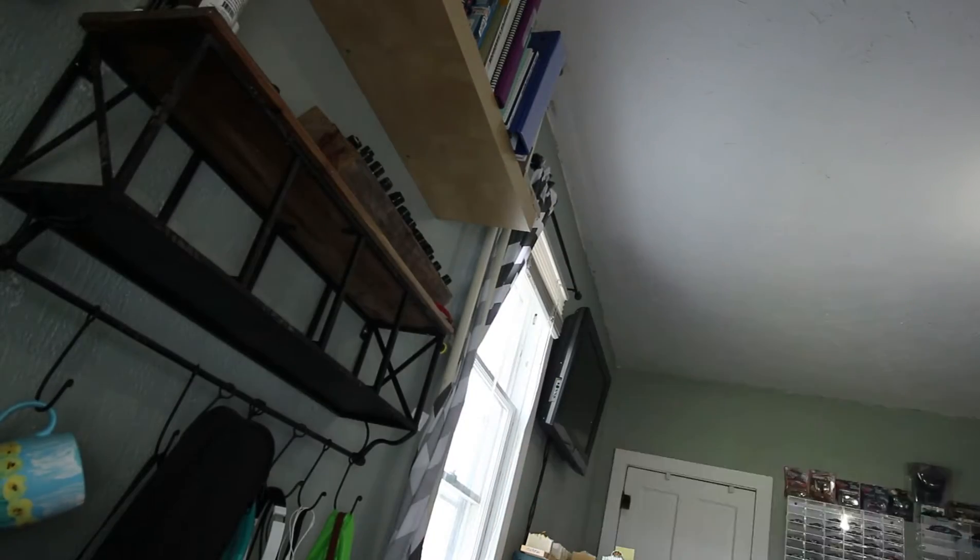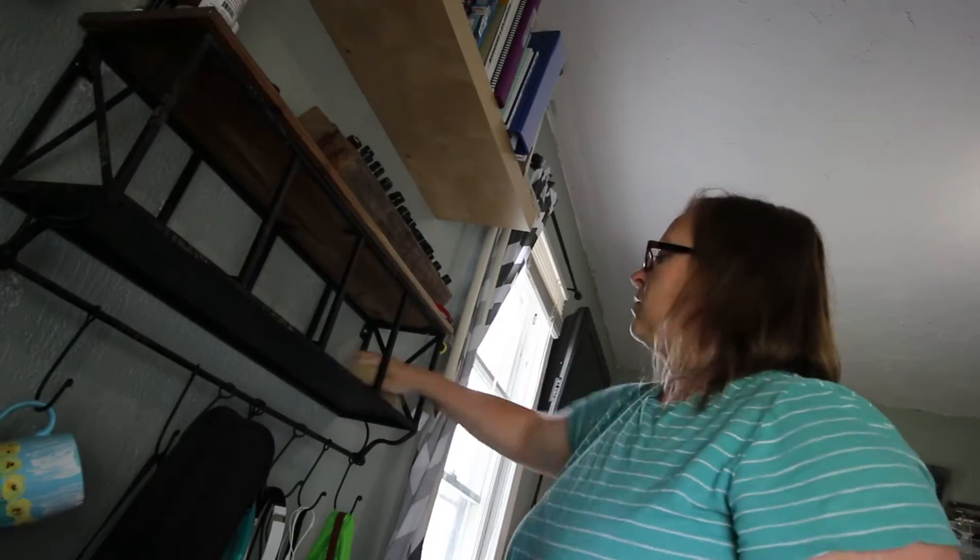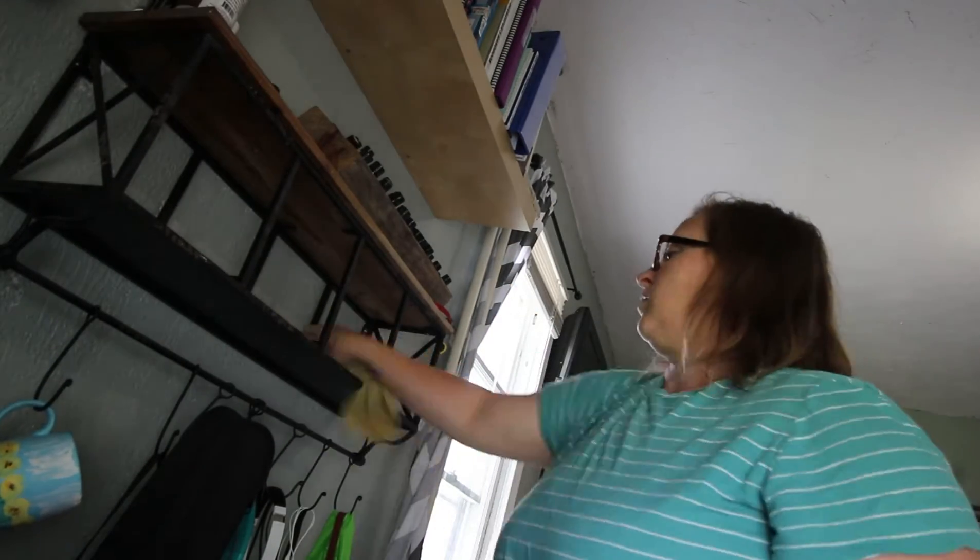I figured while I was at it, I might as well go through these baskets and make sense of what's in them and purge out the things that I don't need in there.